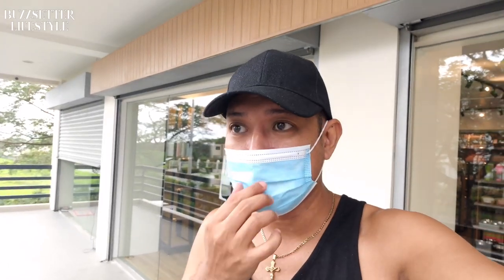Hey, what's up guys? Welcome back for an edition of Buzz Setter Lifestyle. My name is Christian. We are currently in Silam Cavite because our dogs right now need some grooming service, and we found the best spot right now in the south.